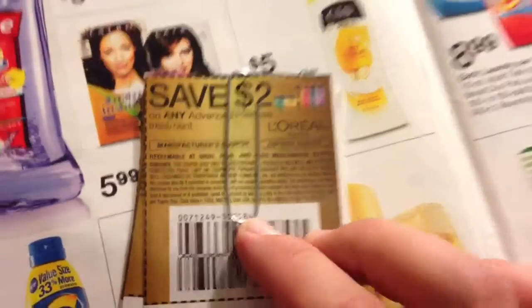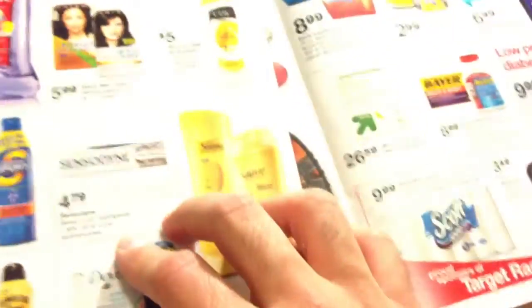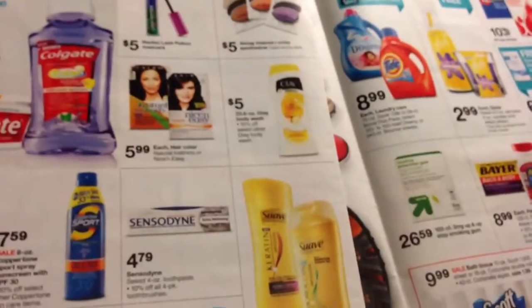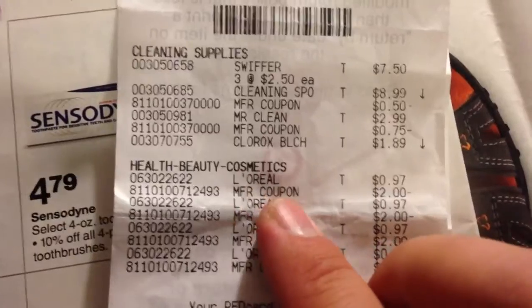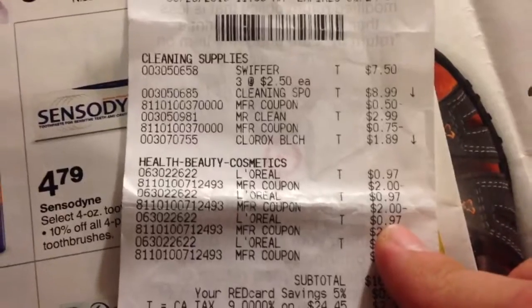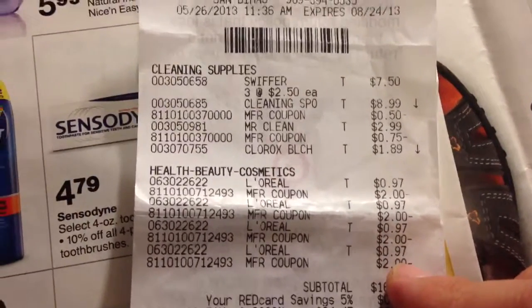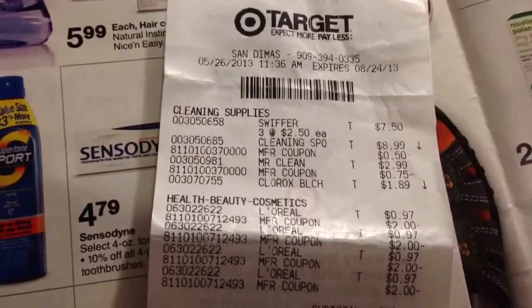You can use this on the shampoo — I did use it today. Let me find my receipt to show you. Here it is. So it shows the L'Oreal was $0.97, I used a $2 manufacturer coupon, and I pretty much got $4.12 out of this, which I used to buy some of my other items. There's no size restrictions on it.